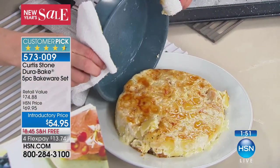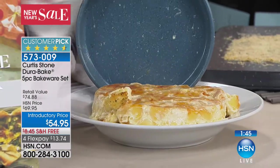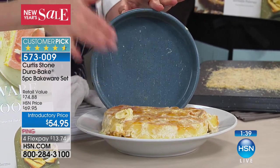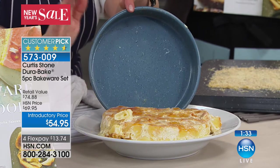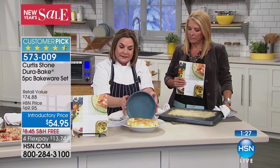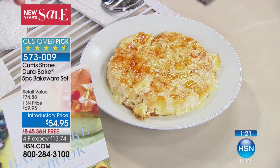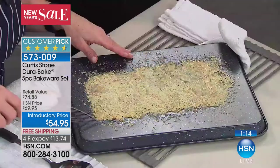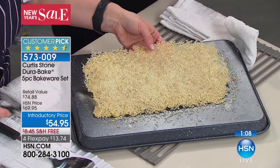Look — is that mac and cheese? Yes! Look at the inside of that pan — I just dumped it out and baked it right in there. It's a beautiful eight-inch cake pan, standard size with two-inch high straight sides. That means you can make cakes like you see in magazines and fancy pastry shops — layer cakes that are beautiful because of those straight sides. It's also a casserole pan as well. All the same technology that made Curtis's cookware the number one highest rated cookware in the history of HSN is the same technology that's here.